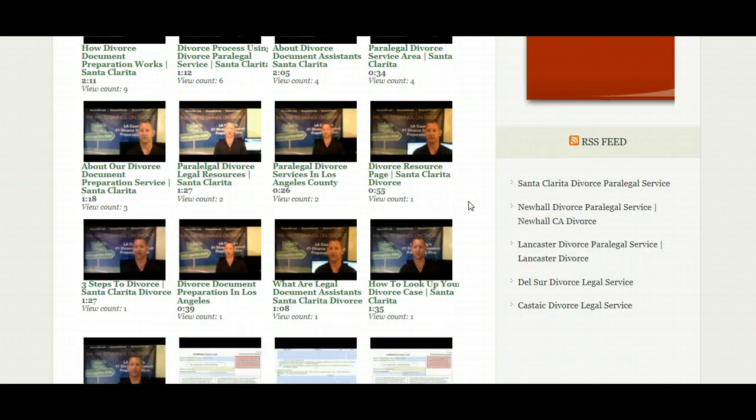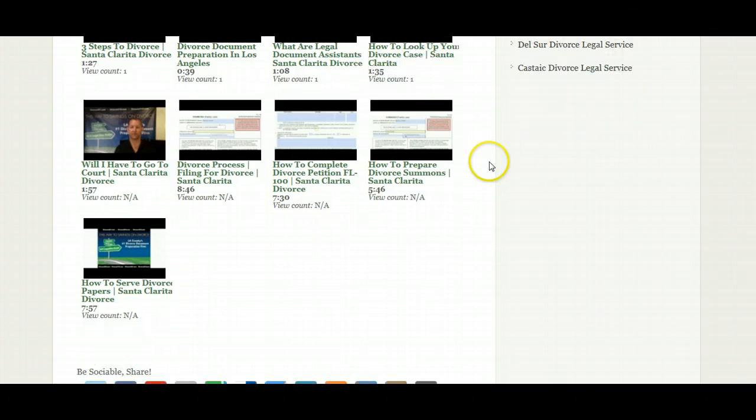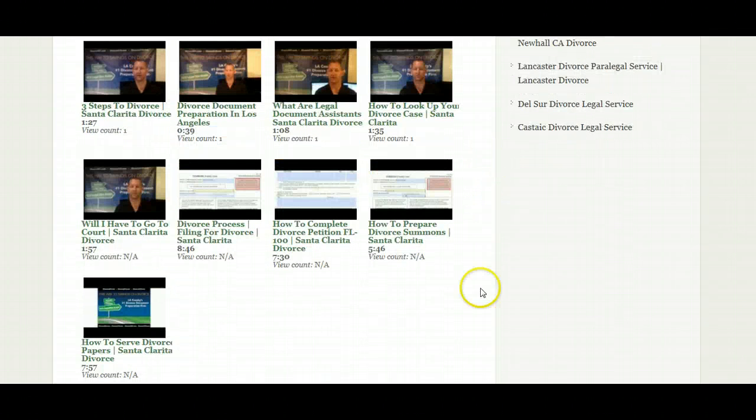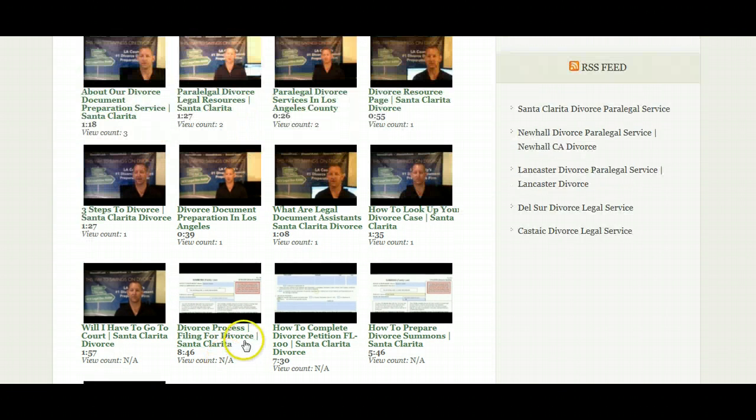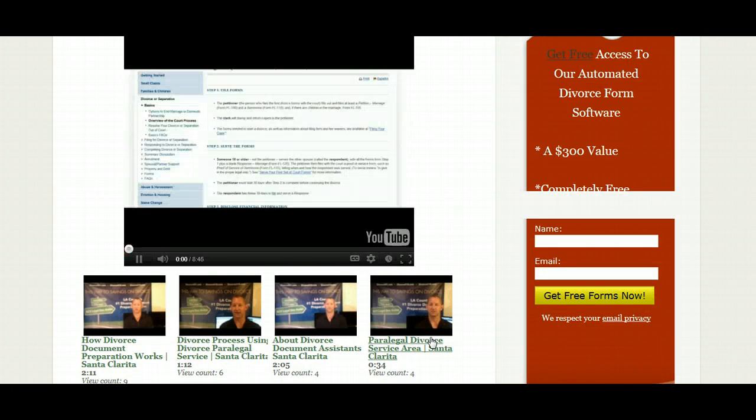But for now, you can find all these videos on our website. We will have these on all the websites eventually — right now they're just on the Divorce 661 website. And as you can see, we probably have a good 20 to 25 videos now, covering things like how to prepare the Divorce Summons, how to serve divorce papers, and the divorce process in general. You can click on these and the video will pop up — you can watch it right here on the screen and it'll start up for you.